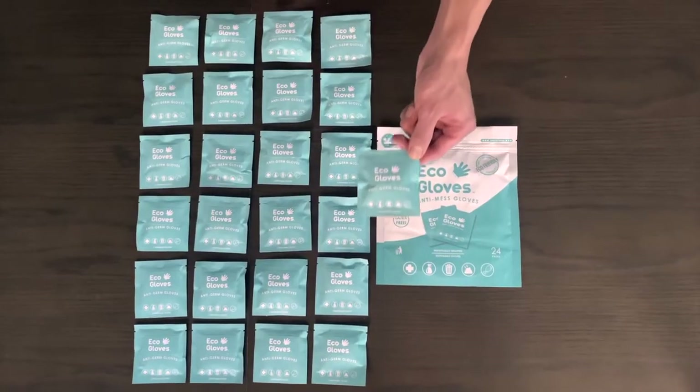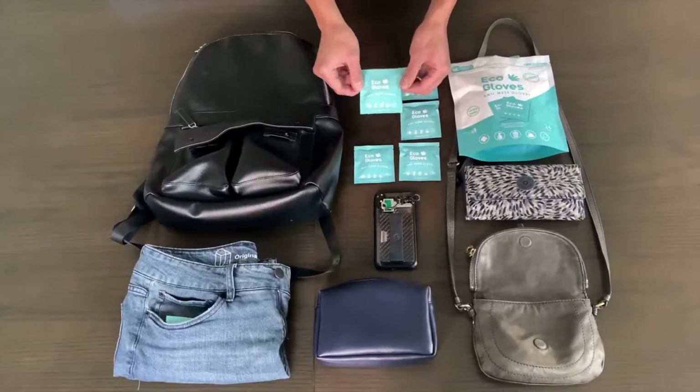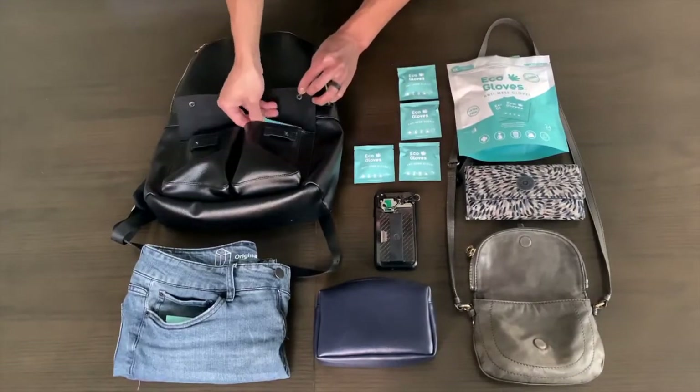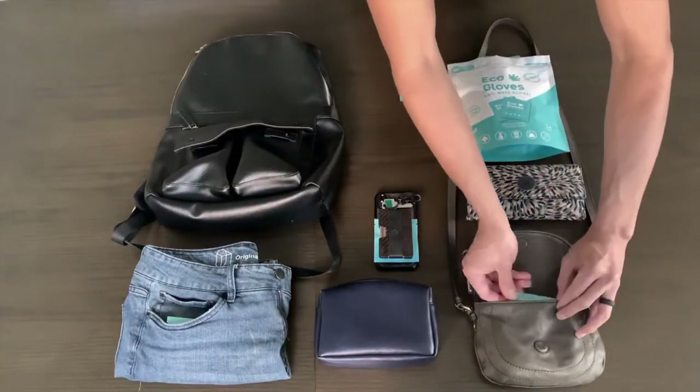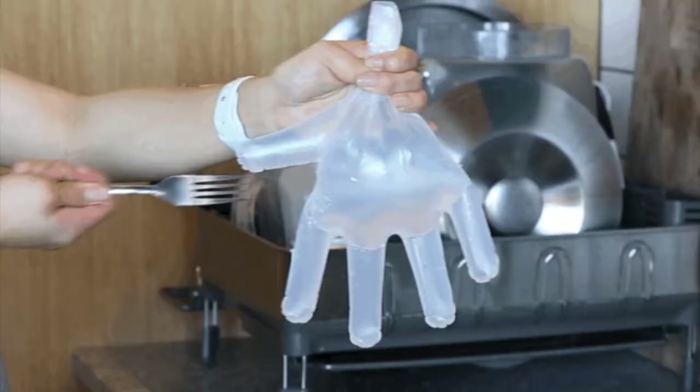With 24 pairs packed in these convenient-sized packets, you can stash them in your pocket, backpack, purse, and even wallet. And they're strong and durable so they can handle the toughest of jobs.